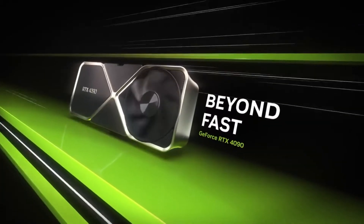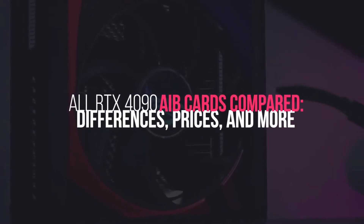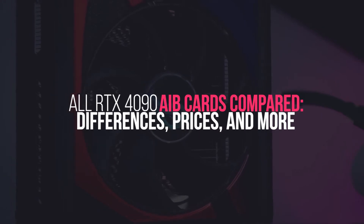Hey Tech Army, what's up! Welcome back to another amazing episode of Tech Timing. In this episode we are going to discuss all RTX 4090 AIB cards — comparisons, differences, prices, and more.